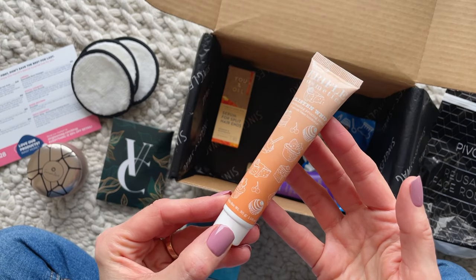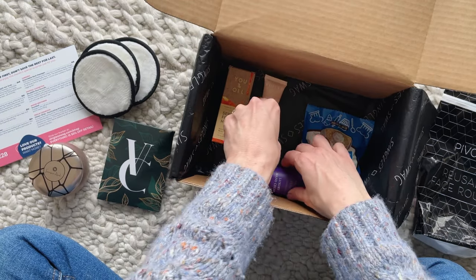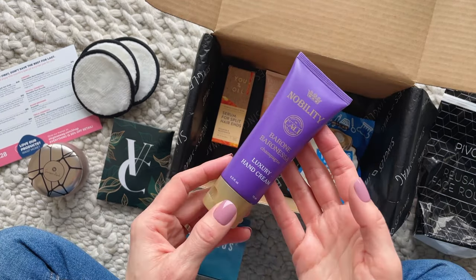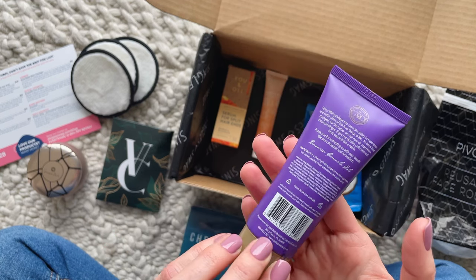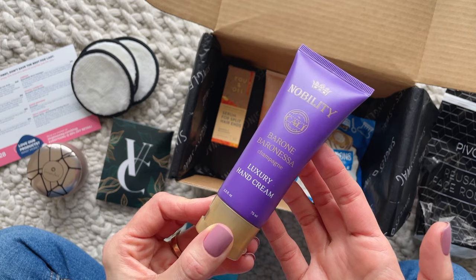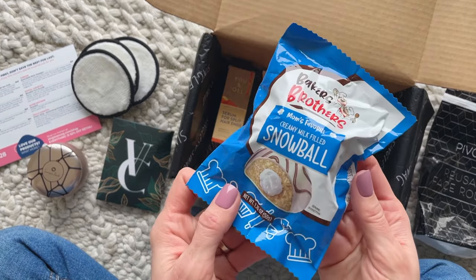Next up we have a priming serum from Trifle Cosmetics. It has this really pretty shimmery pink color. And we also have a luxury hand cream — something I love to receive for my purse. It has a really pretty floral scent and it has anti-aging, antibacterial, and moisture retaining properties.